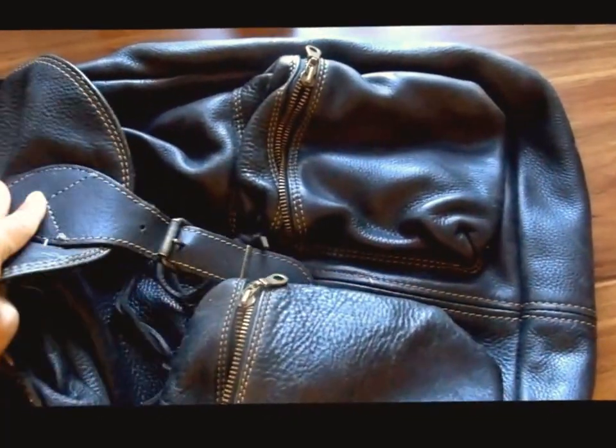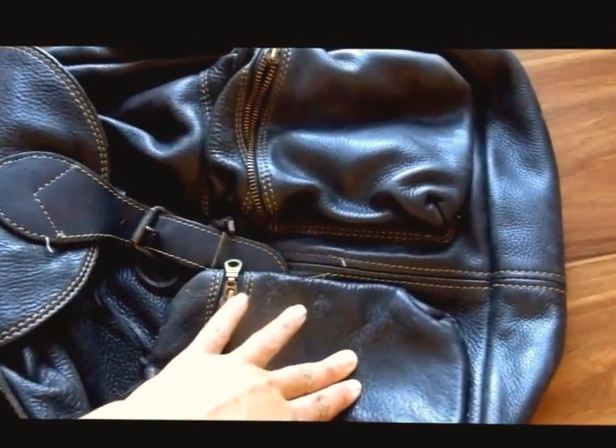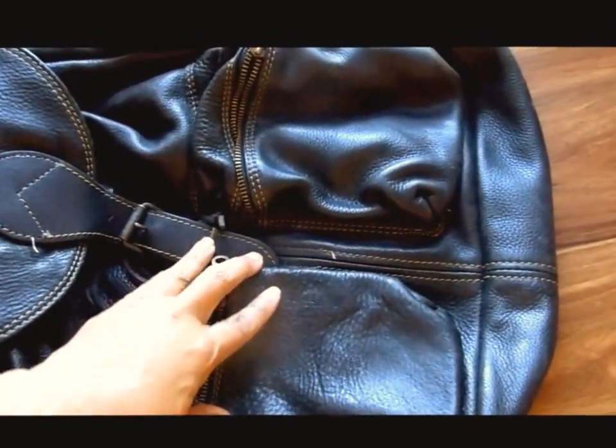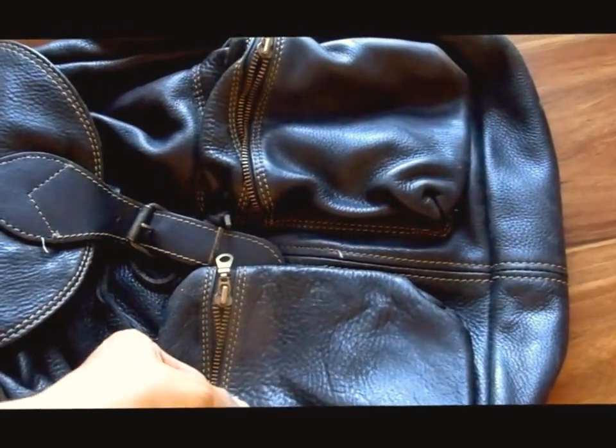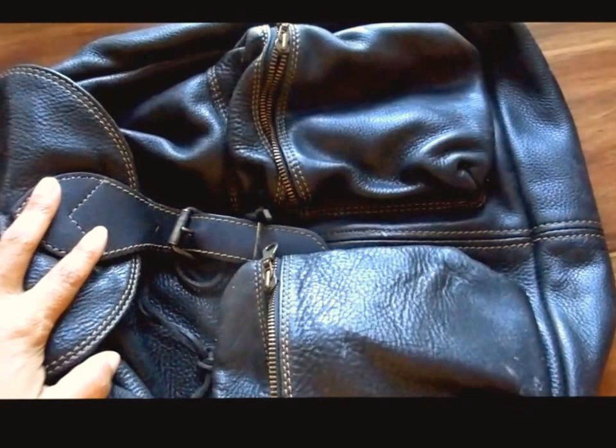I'm not a connoisseur or a professional person that knows the different qualities of leather, but this definitely is a workhorse type of bag. That's what I'm going to be using it for as I travel around the city.